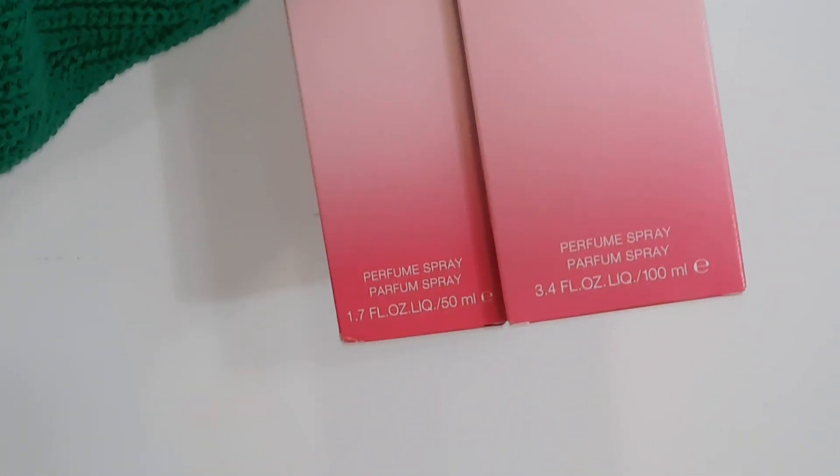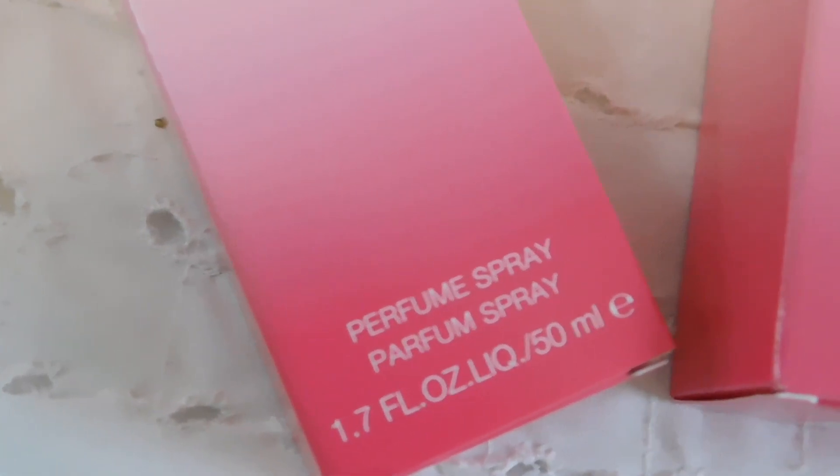I've been using this perfume for two years now. Ever since I got it, my mom gifted it to me and I definitely fell in love with it — I never got tired of it. Right away I want to tell you about the packaging.